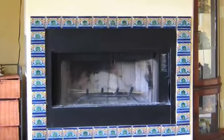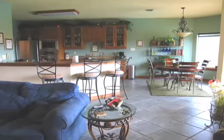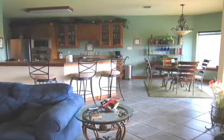You'll love the decorative ceramic tile framing the centrally located fireplace and matching corner media nook just opposite the incredible gourmet eat-in kitchen.